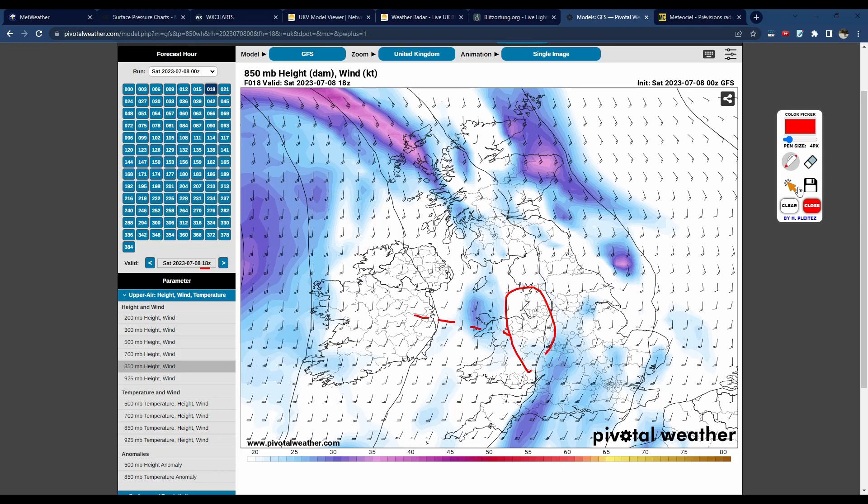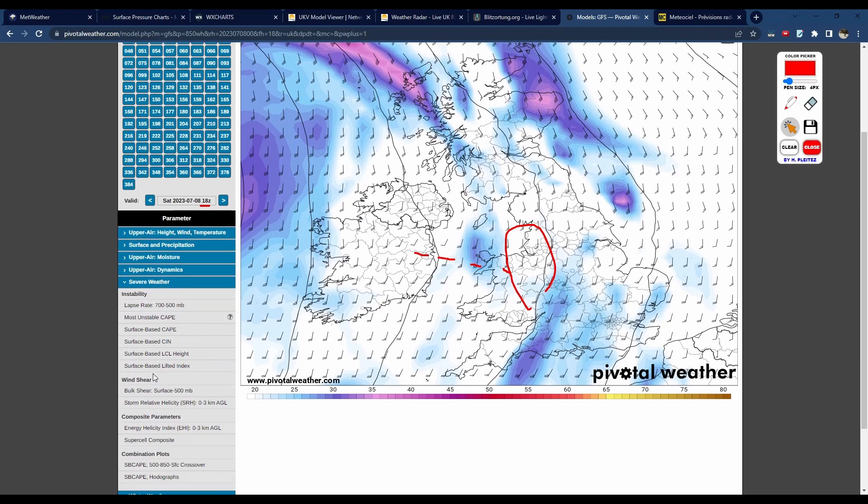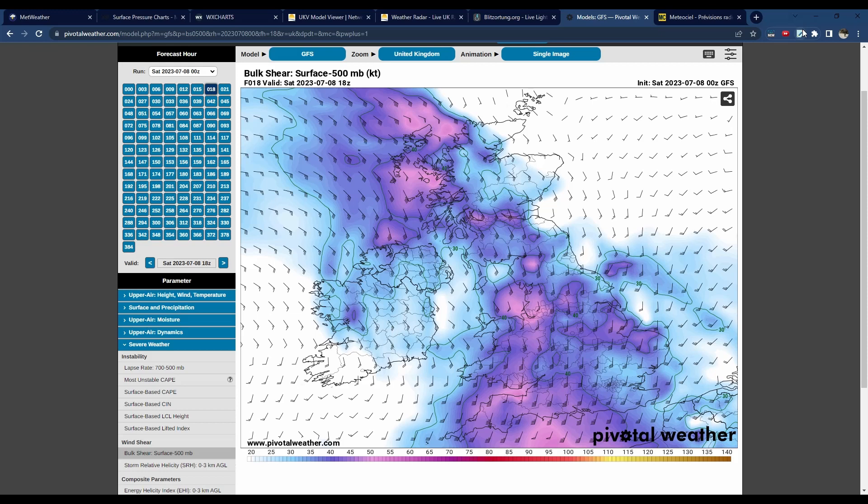Looking at the wind shear chart, you can see towards the late afternoon to early evening the wind shear is fairly strong in this area — those pink and blue colors. Wind shear is the difference in wind speed and direction between certain layers of the atmosphere. When you've got around 40-knot values, that means there is strong wind shear, and the updrafts and downdrafts of storms get separated, allowing them to last longer and potentially organize into multi-cells or even a supercell — a rotating storm.